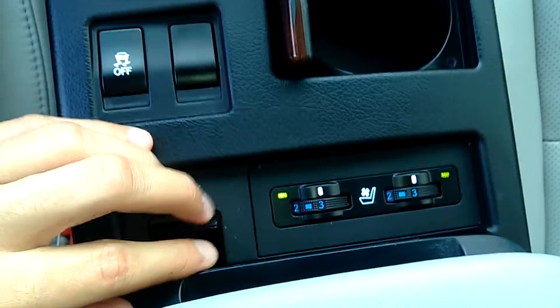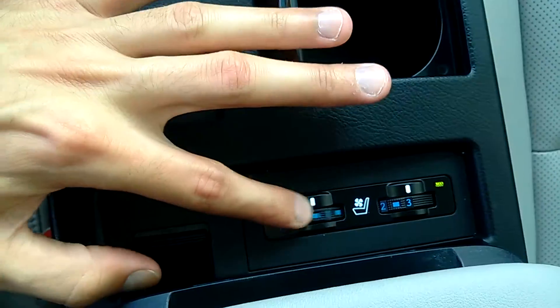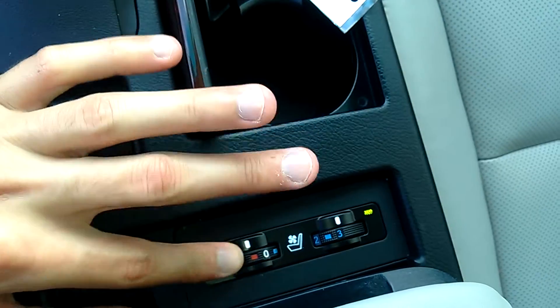You have plenty of cup holders, heated and cooled seats. It's got the full leather interior all the way throughout for the cooled seats.